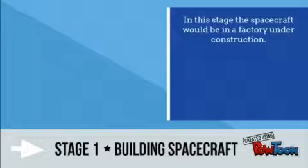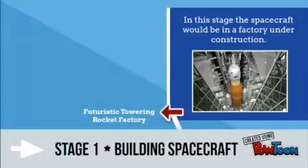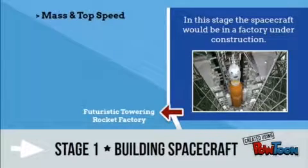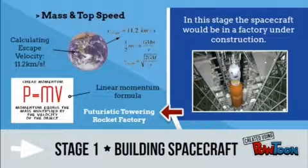In this day, the spacecraft would be in a factory under construction. Maths will be used here to calculate the mass and top speed of the rocket. To reach space, this spacecraft will need to travel at a minimum of 11.2 km per second. Maths will also be used in calculating the cost of this project.